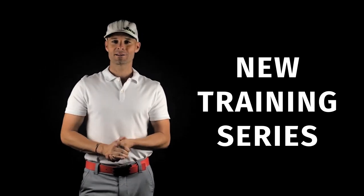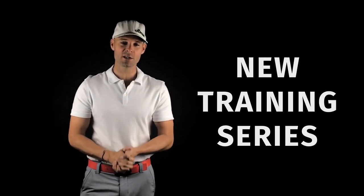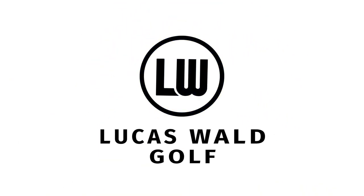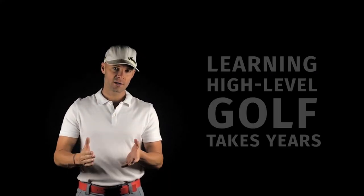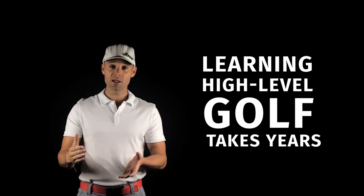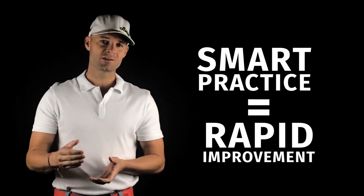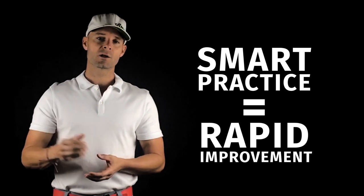Hey guys, Lucas Wall here coming to you from the studio. Learning a high-level golf game, learning a high-level golf swing, takes years of deliberate, purposeful practice — I know this more than anyone. But after years of teaching, I do see a lot of ways that the majority of my students can make quick gains.